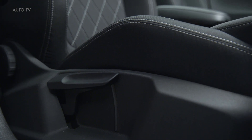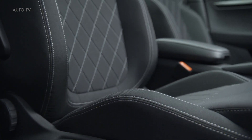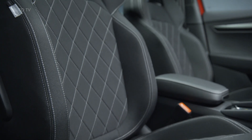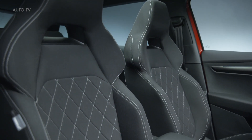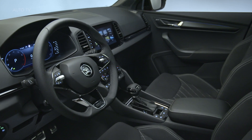From the Style specification and up, the 2022 Karoq gets a memory function for the electrically adjustable front passenger seat. The Sportline gets its own look inside and out, bringing it closer to what an RS would look, but without the added punch. Some of the trim levels have new materials on the door cards to spruce things up a bit.